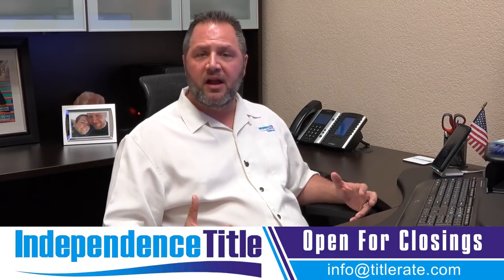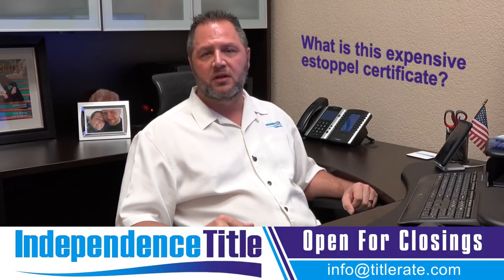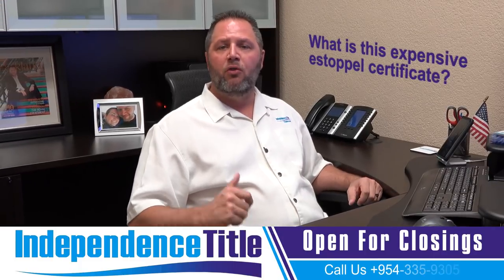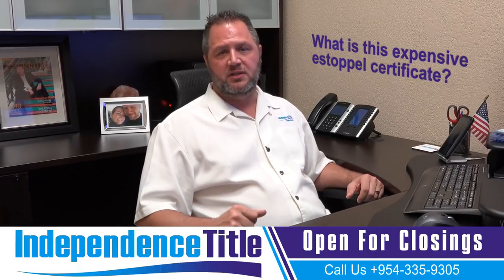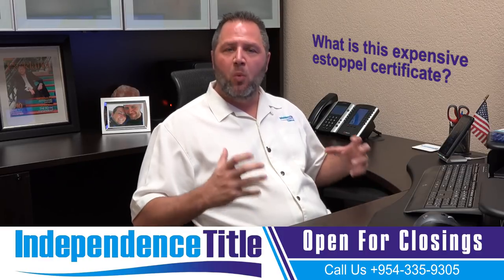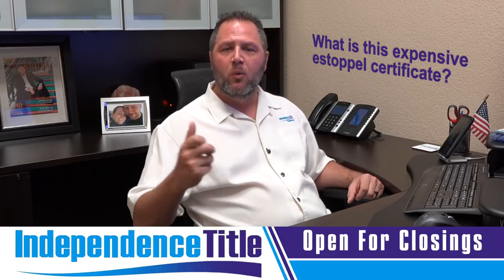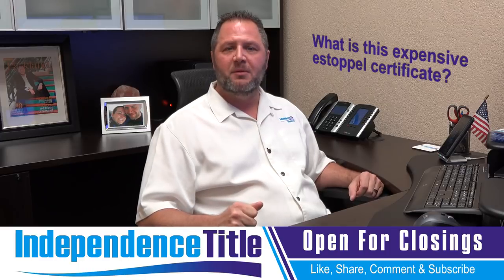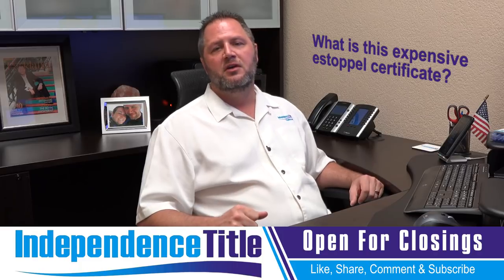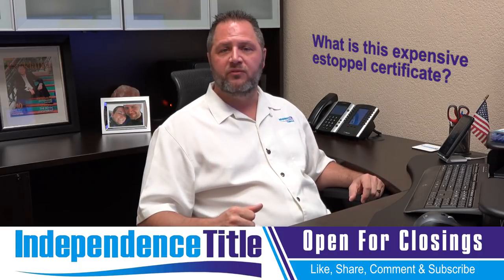But you need to be very careful. One of the questions that people ask is what is this expensive estoppel certificate? Sometimes these estoppels could be anywhere from $300 all the way up to $800. If it's with an attorney because it's in collections, it's a lot more. So you want to understand what is an estoppel and know the cost. It's usually a seller-paid expense where we order the estoppel to make sure you as the buyer are protected from any future losses pursuant to some type of money loss. And that's the importance of ordering an estoppel.